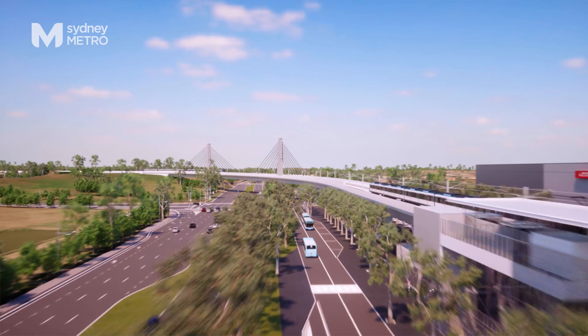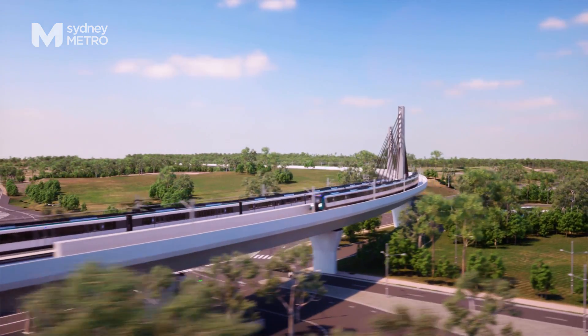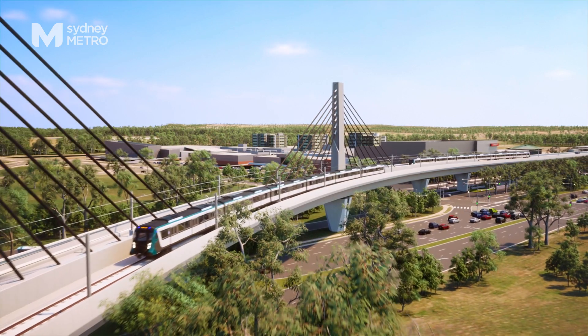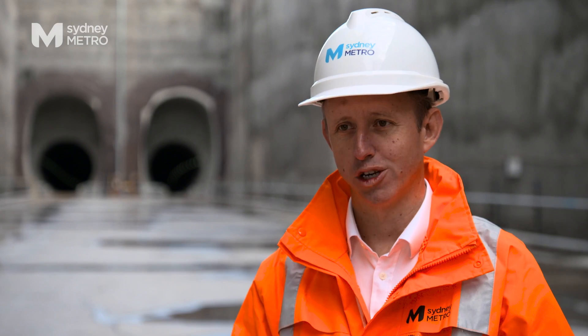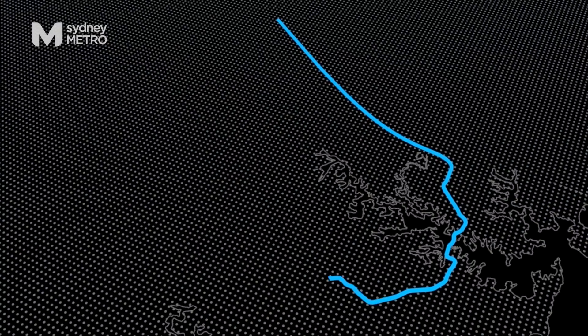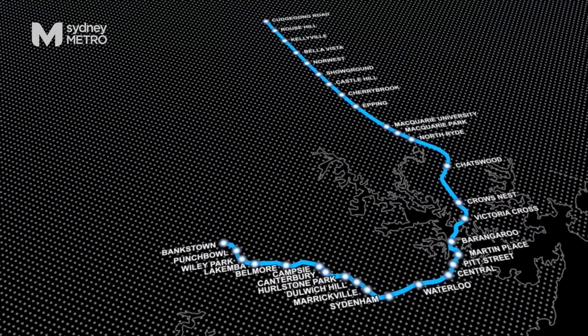Sydney Metro is a way for Sydneysiders to experience public place and transport and a sense of community that they will have never had before. We're on a big journey in delivering the project, but our destination is for customers to not just be happy but to be really excited when they get on and use the train.